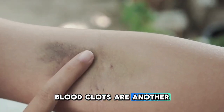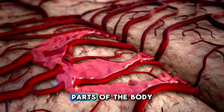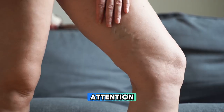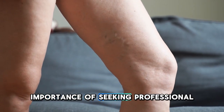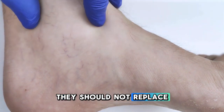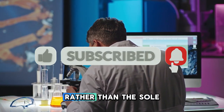Blood clots are another potential risk associated with untreated varicose veins. These clots can form within the veins and, if they break loose, can travel to other parts of the body, such as the lungs. This can result in a pulmonary embolism, a life-threatening condition that requires immediate medical attention. The purpose of discussing these risks isn't to cause alarm, but to emphasise the importance of seeking professional medical advice if you have varicose veins. While natural remedies like castor oil can offer some benefits, they should not replace the guidance and treatment provided by a healthcare professional. It's always best to use such remedies as a complementary approach rather than the sole treatment option.